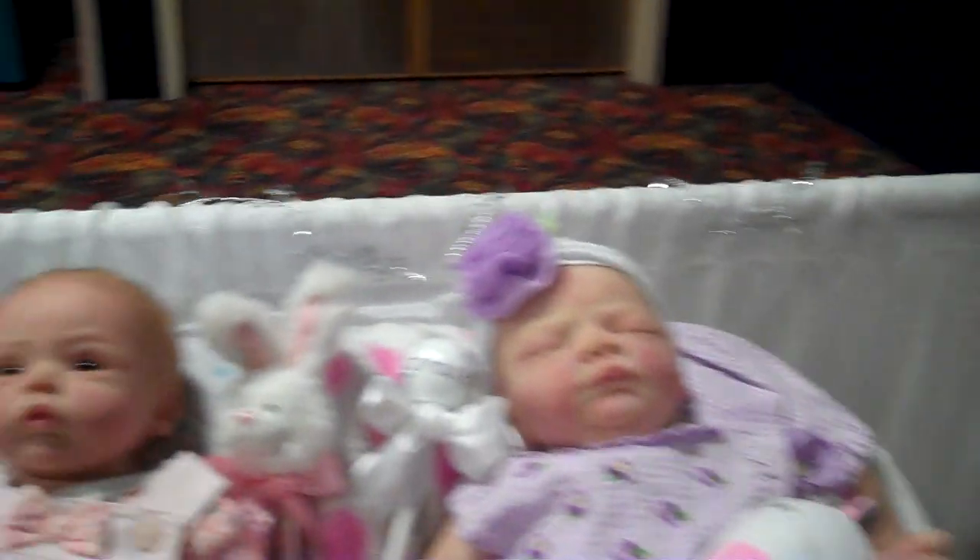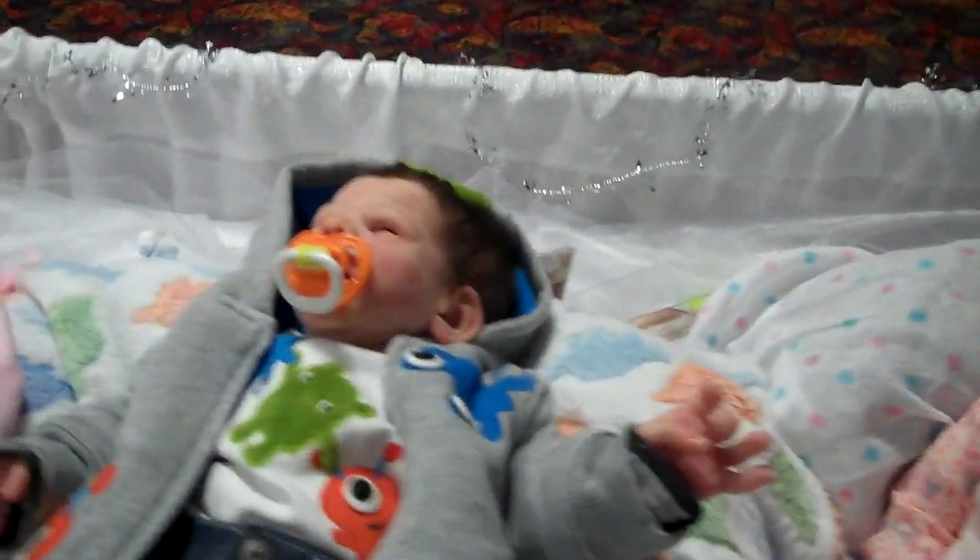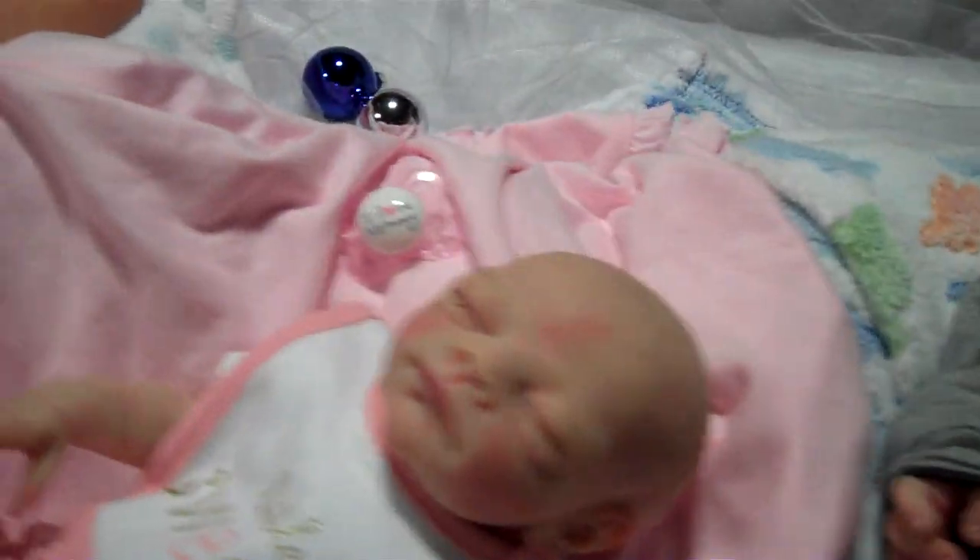I also want to do a video of the contest babies before they get moved, which won't be till tomorrow. So if I don't get it this morning, I do have time.